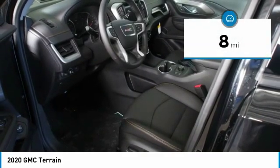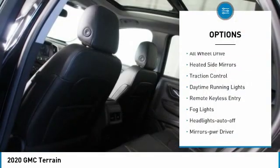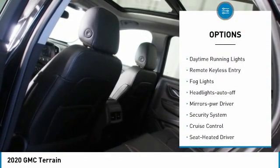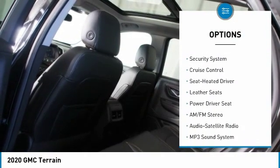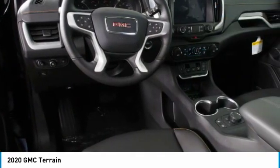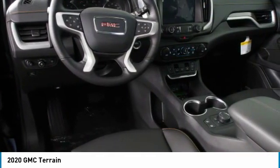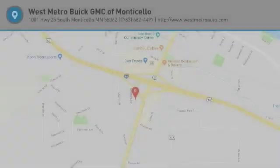This vehicle has less than 100 miles. Here are some of this vehicle's great options: all-wheel drive, heated side mirrors, traction control, daytime running lights, remote keyless entry, fog lights, auto-off headlights, power driver mirrors, security system, cruise control. Come take a test drive today!